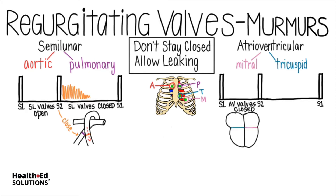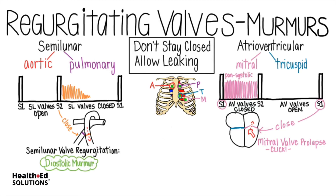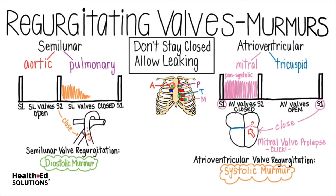Atrioventricular valves are closed during systole, then open during diastole. S1 is the sound heard when they close. But if the valve is faulty — the mitral valve shown here — it might not be able to remain entirely closed during systole and may prolapse and then click open partway through systole, resulting in an audible murmur. A valve that leaks throughout systole is called a pansystolic murmur. So, semilunar valve regurgitation causes a diastolic murmur, and atrioventricular regurgitation will cause a systolic murmur.